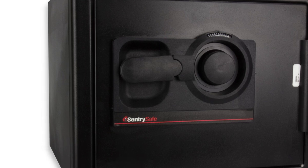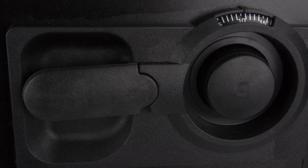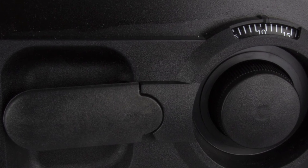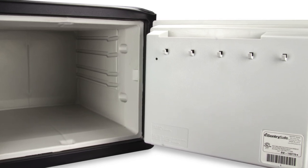This combination safe is ETL verified to be fireproof for up to an hour. It's also ETL verified in the 15-foot or 1-story drop test — it stays locked and intact. The mechanical dial has 4 live locking bolts, and this easy-to-use combination safe has a door tray and key rack inside.